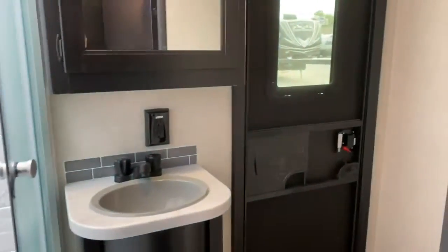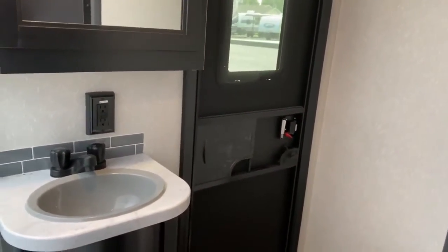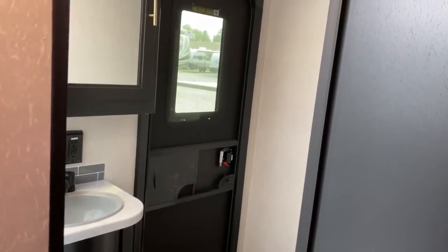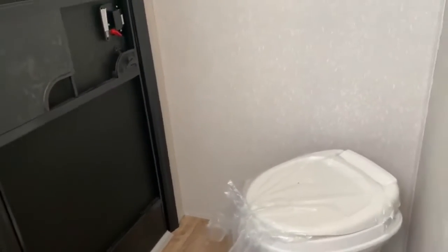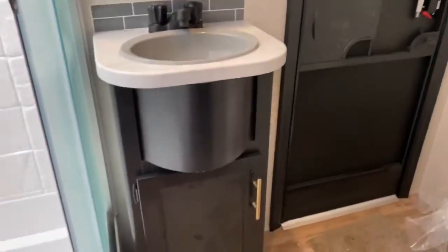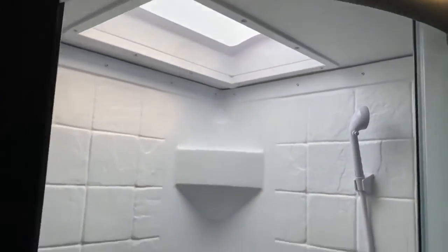Here is your bathroom. Like I said, there's a second entry door — so if you've been out camping, you get dirty in the lake or playing in the mud, you can come directly in through the bathroom door and take a shower before you walk through the rest of the camper. There's your toilet, some hooks you can hang your towels on, a vanity, and a medicine cabinet. Over here you've got a nice large corner shower. It does have a skylight overhead which offers a little more headroom.